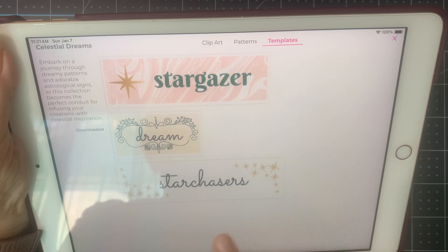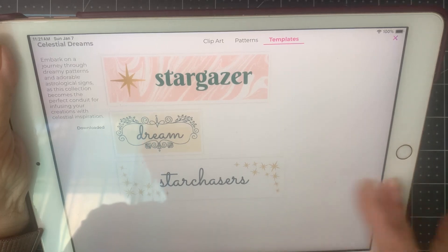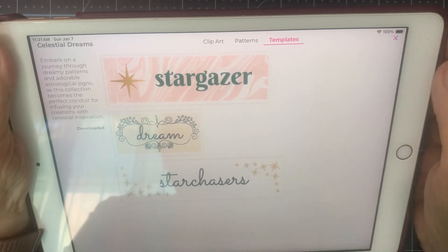And templates. We're a little short on templates — three. Stargazer, dream, and star chasers. I'm not sure why there's only three, but I don't know what's going on still.